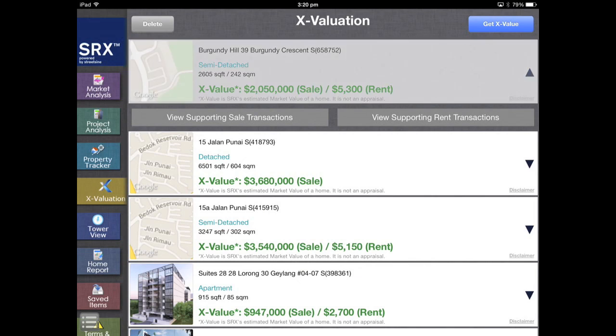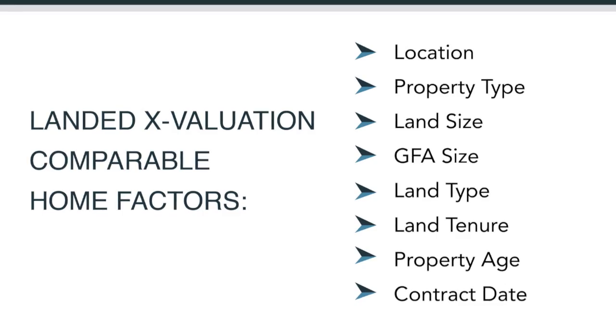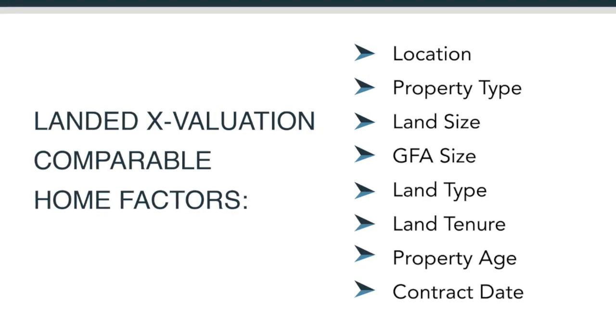During the search, the computer looks for comparable homes based on many factors: location, property type, land size, GFA size, land type, land tenure, property age, and contract date. The computer can collect and crunch data in ways that are impossible for humans to do, which then makes it easier for the agent to value-add.